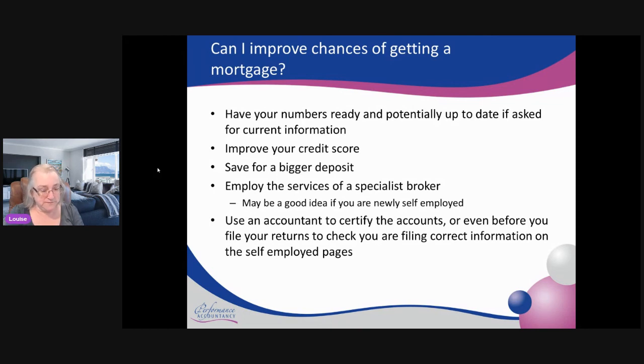You can work on improving your credit score — I'm not a credit score expert so you'll need to search how to do that. Potentially you can save for a bigger deposit, which means you're not taking out a 100%, 95%, or even 90% mortgage; a bigger deposit will always help with eligibility and what people are willing to lend you. Consider employing the services of a specialist broker — some brokers specialise in certain niche industries and know the best mortgage companies for self-employed mortgages. This is especially useful if you're newly self-employed, as you may have PAYE income and only one year of self-employment.